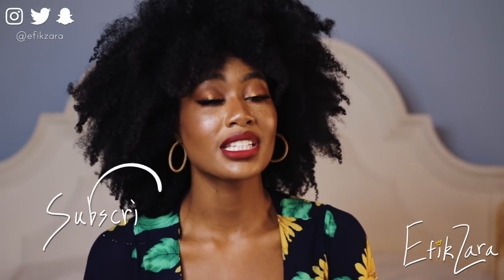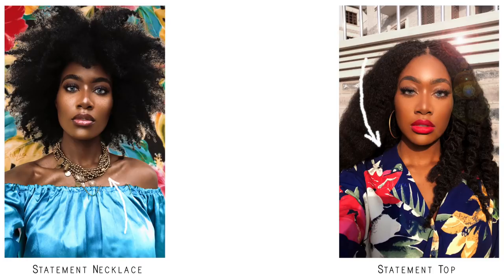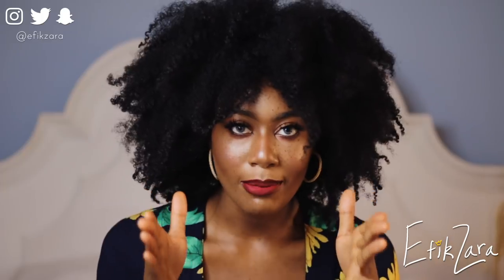Tip three: choose an outfit that compliments your skin tone and make sure it's not too distracting. You don't want your outfit to take attention away from you. People should be looking at you, not your outfit — the outfit should be an accessory, not the focal point. Tip four: wear simple jewelry, or a statement earring or necklace — one or the other, not both together.